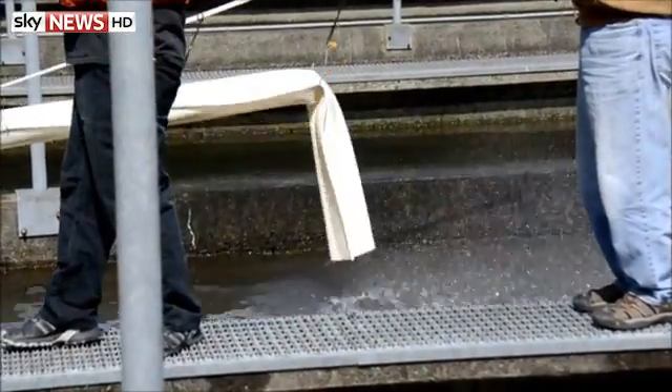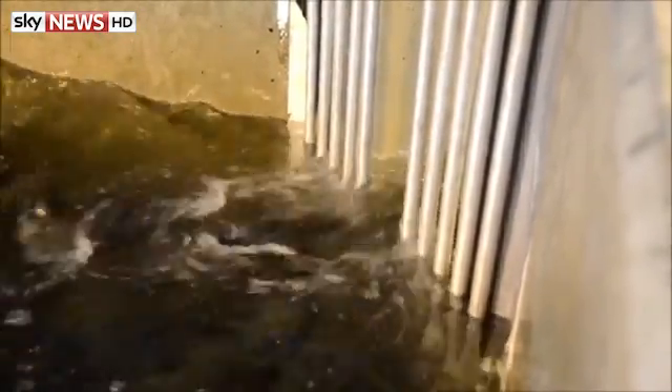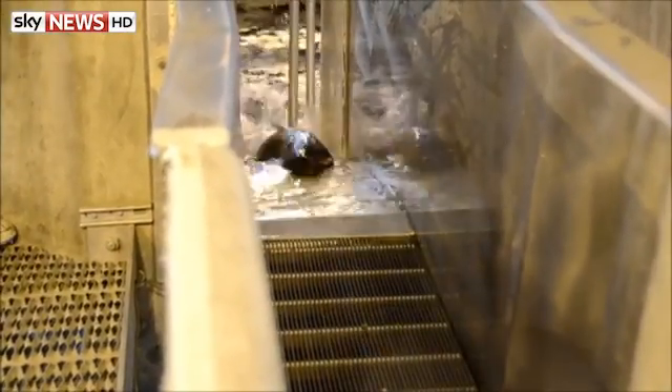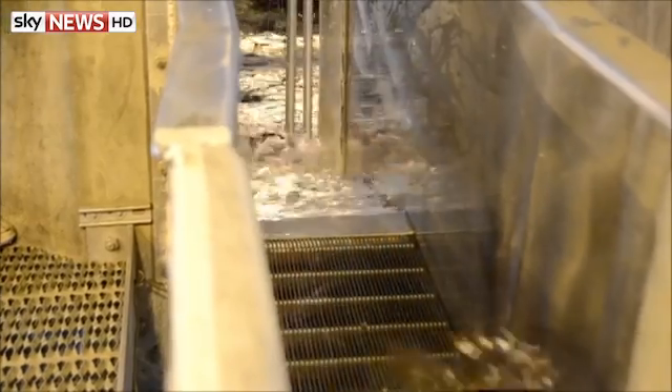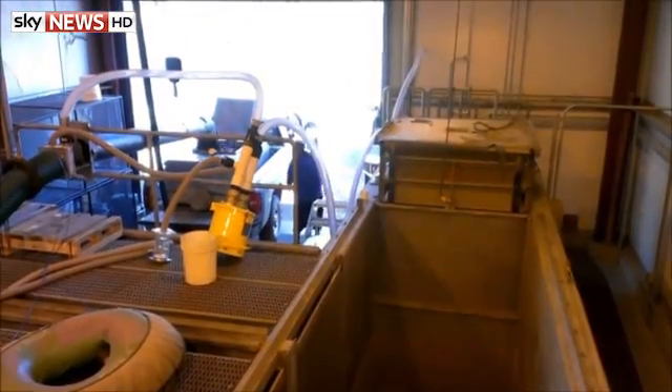The technology was first designed to transport fruit, but now a test run is being carried out at the Rosa Dam in Washington state to see how effective it could be. While it may seem comical, compared to other alternatives, it's actually quite practical. At the moment, salmon are loaded onto trucks, ships, or even flown by helicopter to get around man-made dams.